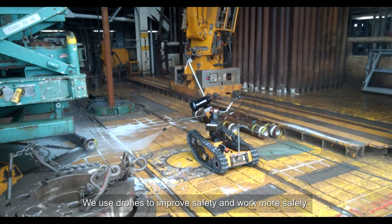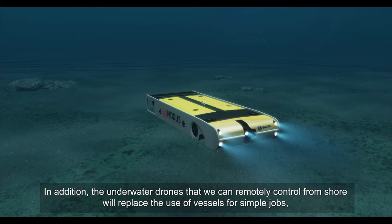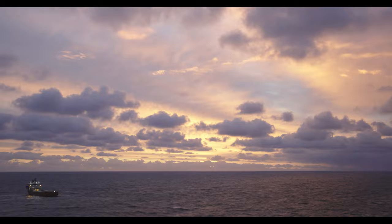The reason we adopt this is to improve safety and to work more securely. In addition, the underwater drones, which we can remotely control from shore, will replace the use of vessels on the field for simple jobs — which means we can reduce emissions on the shelf.